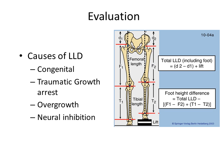When we evaluate children with LLD, or leg length discrepancy, we obtain long x-rays and do a variety of measurements including alignment, overall leg length difference, and segment length differences.